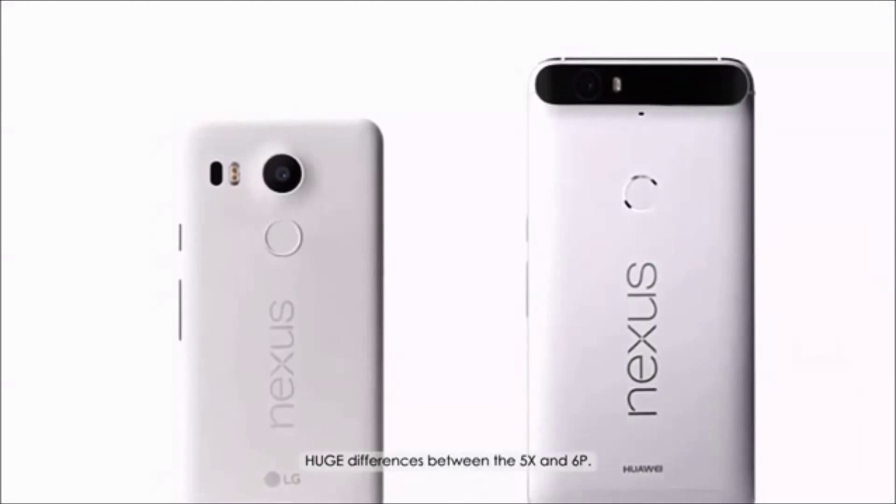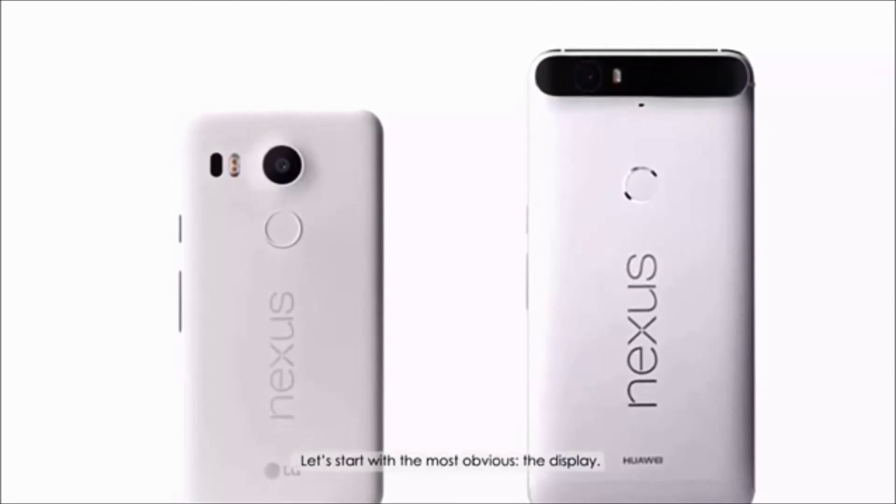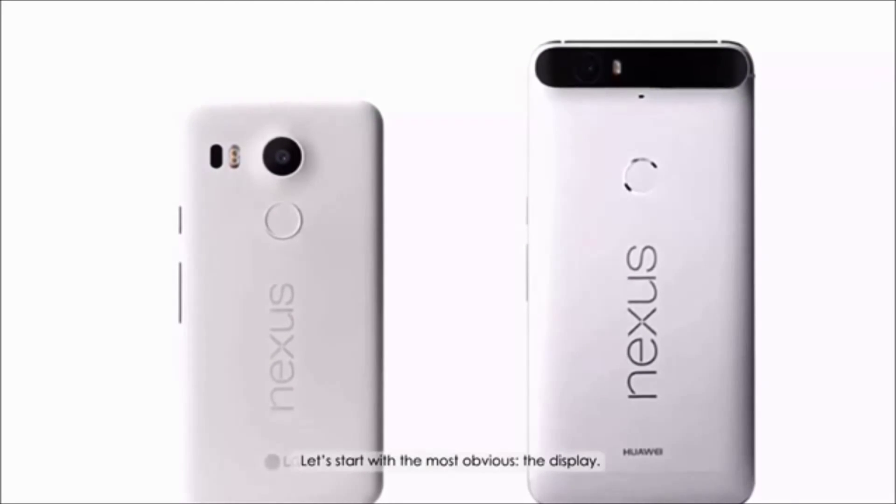There are huge differences between the 5X and 6P. Let's start with the most obvious: the display.